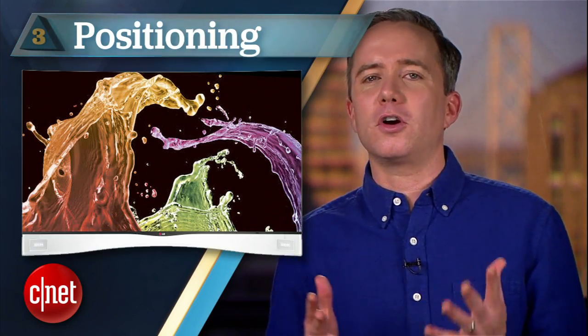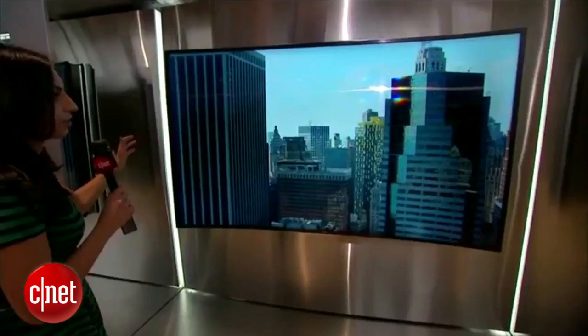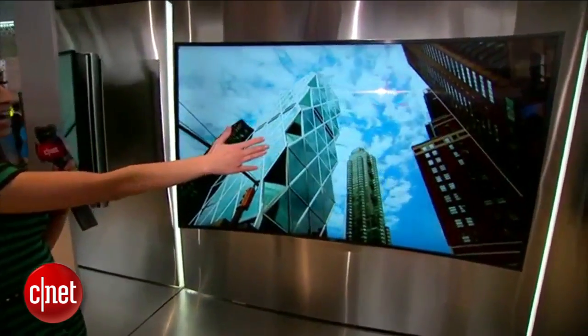Coming in at number 3: positioning. With a curved screen, the visual sweet spot gets pretty narrow. Anything less than front and center, and those wings start directing the image away from you. Now for one or two people it's immersive, but family movie night is going to have some cheap seats.